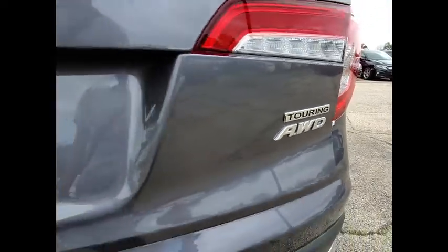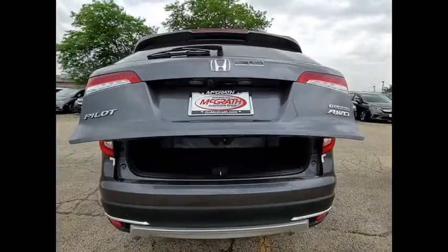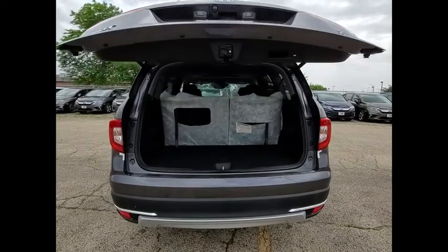Aluminum wheels, rear spoiler, remote engine start, power lift gate, brake assist, traction control.